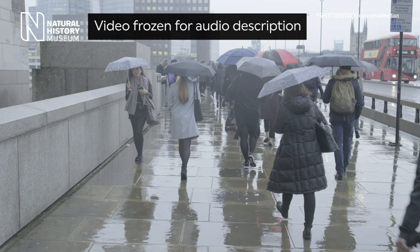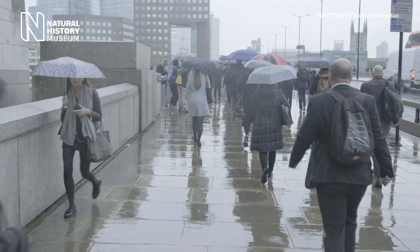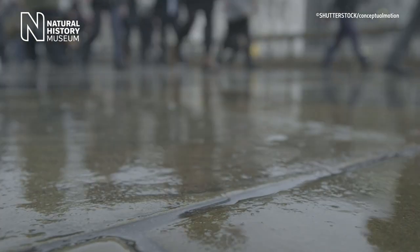Footage of pedestrians with umbrellas walking through London in the rain. This explains why we're able to smell it everywhere when it rains, even if we're in the middle of the city with concrete pavement and without much open soil.